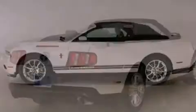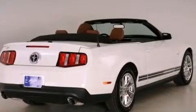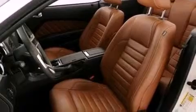Its top features include a multi-link rear suspension, a limited slip differential, a low tire pressure indicator, and traction control and stability control systems.